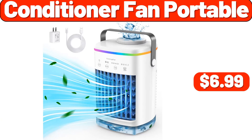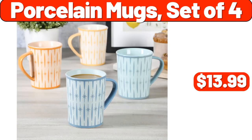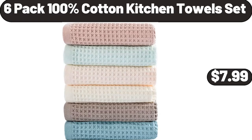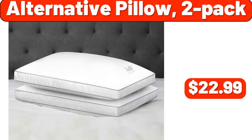Conditioner Fan Portable, $6.99. 3-Drawer Cart, $11.99. Porcelain Mugs set of 4, $13.99. Storage Bags 2 Rolls 6-Pack, $12.99. 100% Cotton Kitchen Towels Set, $7.99. Large Size Air Fryer Basket for Oven, $11.99. Alternative Pillow 2-Pack, $22.99.